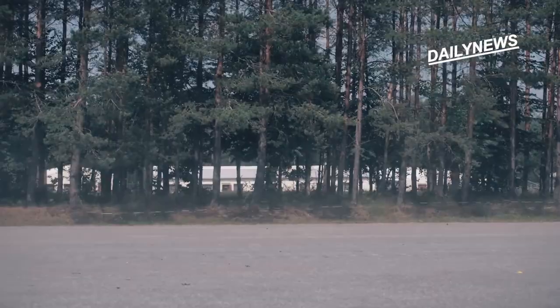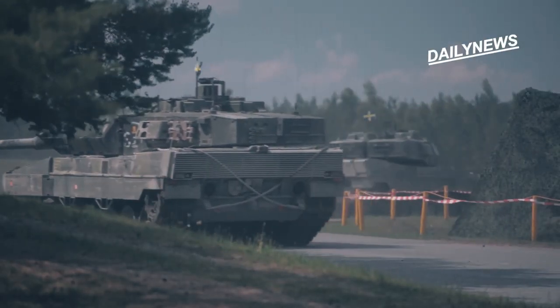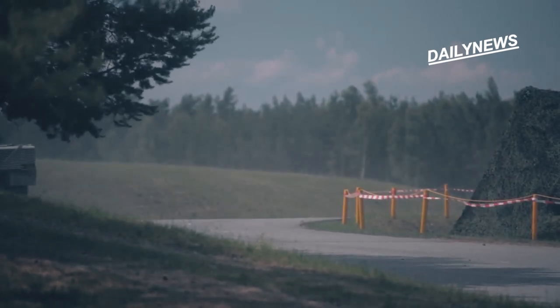The Stridsvan 122 has some enviable characteristics for the Scandinavian country that is now taking the possibility of joining NATO seriously since the Russian invasion of Ukraine.